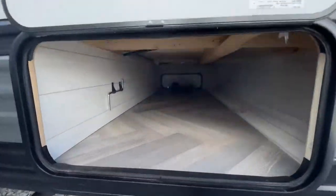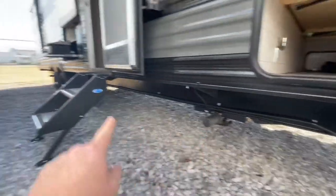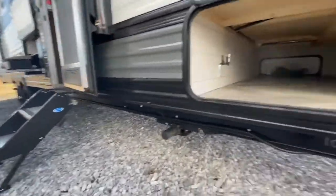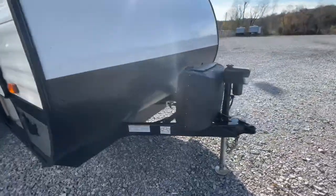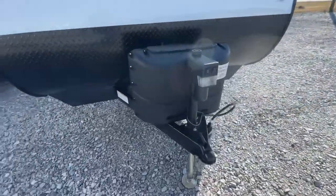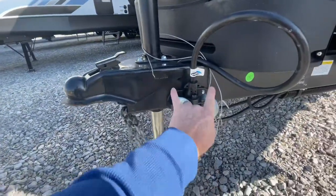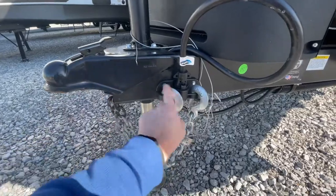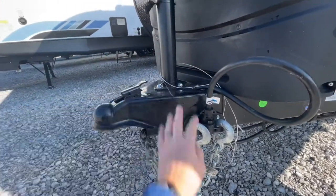Quick shot of your pass-through storage. There are electric jacks in the front and rear, solar prep on the front, and an electric tongue jack as well. This unit is a 50-amp unit with two air conditioning units. The cords are nicely organized on one side, keeping them out of the way — I don't like having to wrap them up around the tongue.